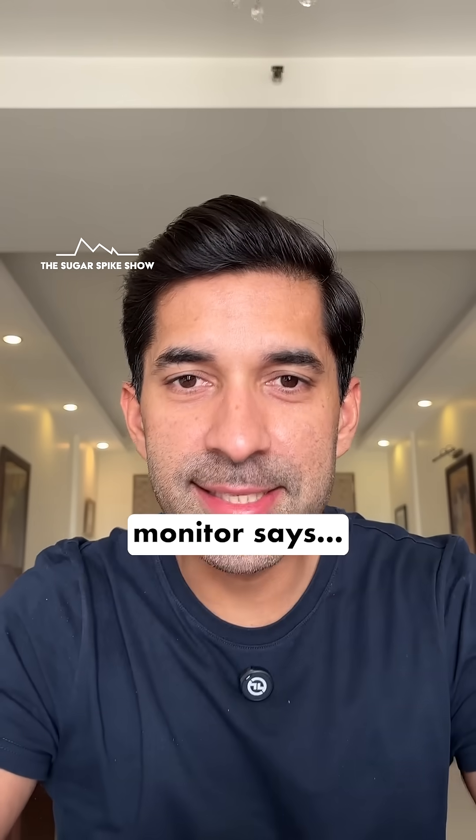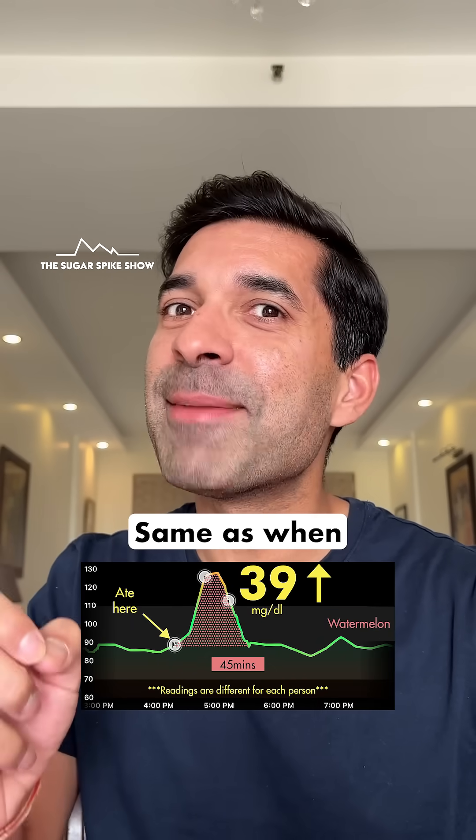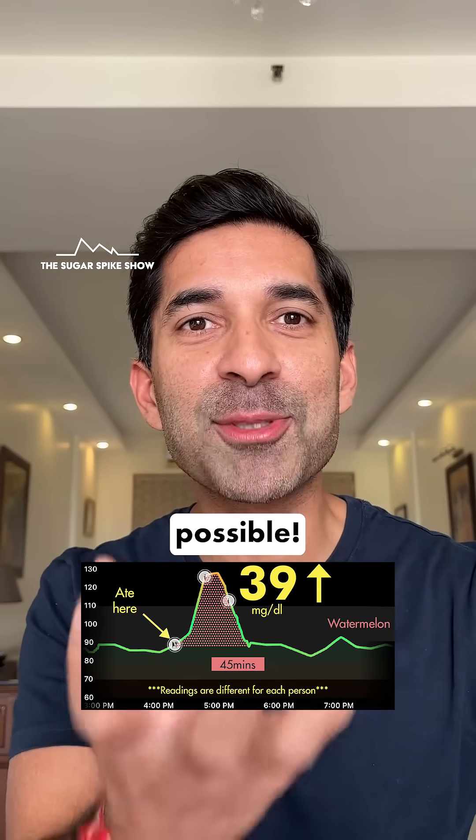Let's see what my glucose monitor says — a 39 mg increase. Same as when I had mango. How is that possible?